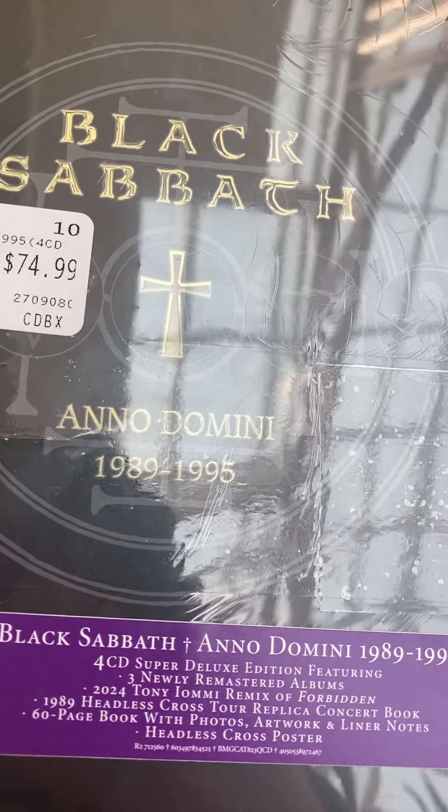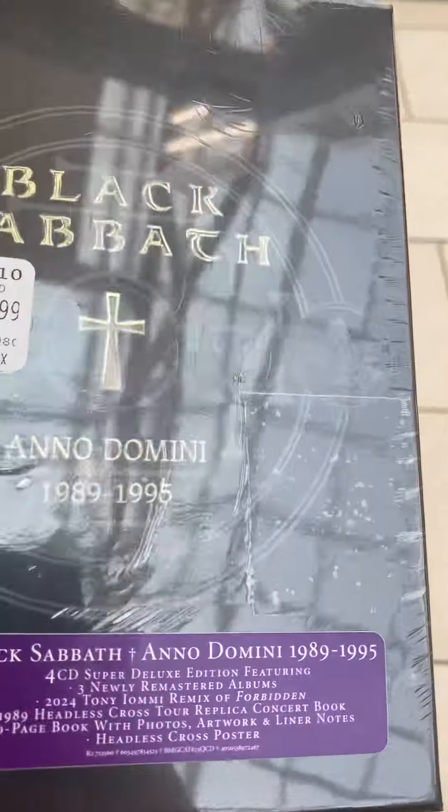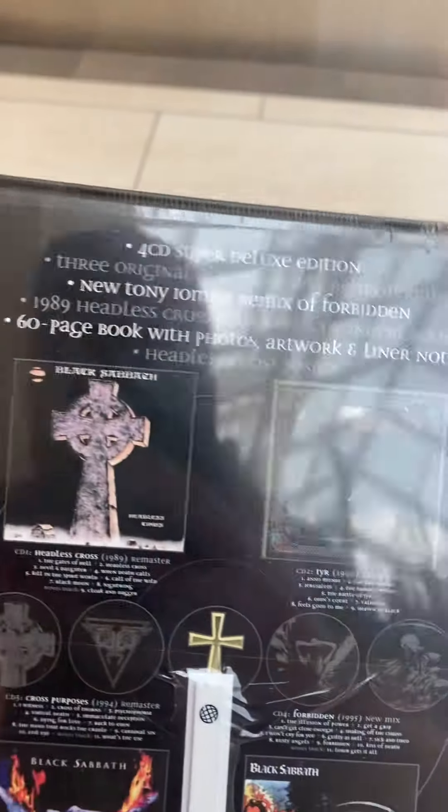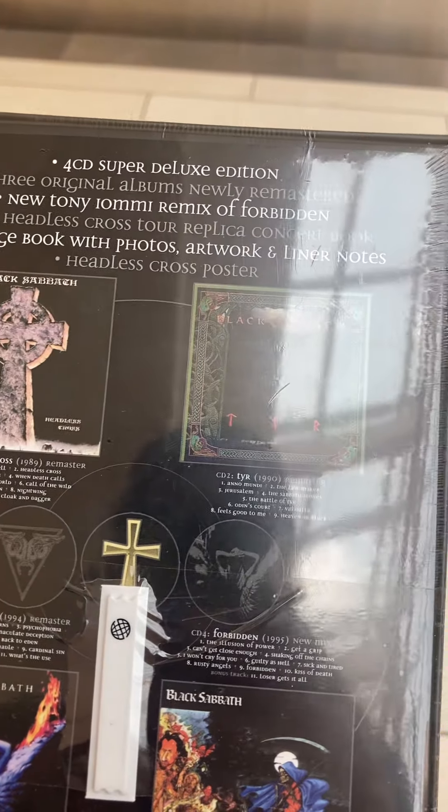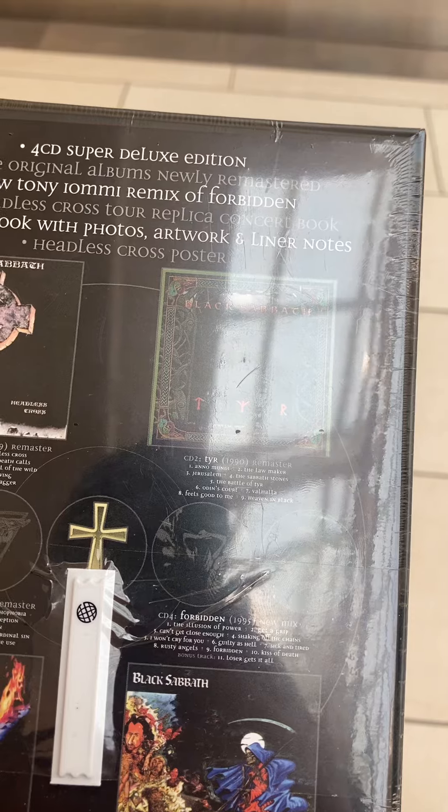It has four CDs and a bunch of cool stuff on here. Notice it has the four albums from 1989 to 1995: we have Headless Cross, Tyr, Cross Purposes, and Forbidden.